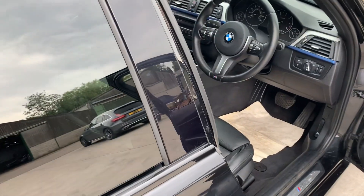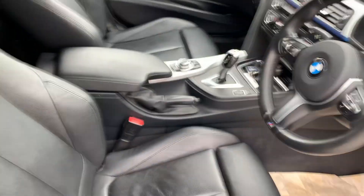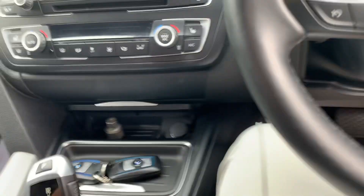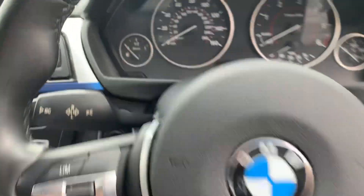It's got sun protection glass to the rear, power folding mirrors, electric mirrors, and a lovely chunky M Sport steering wheel.